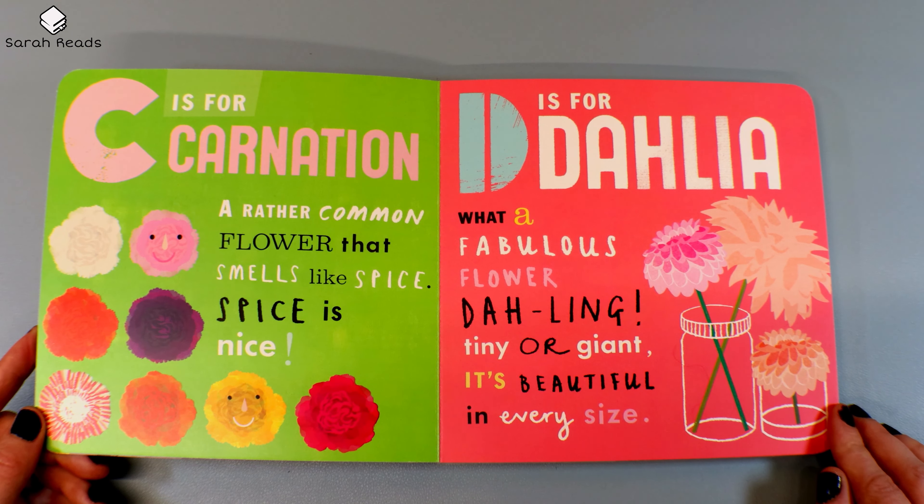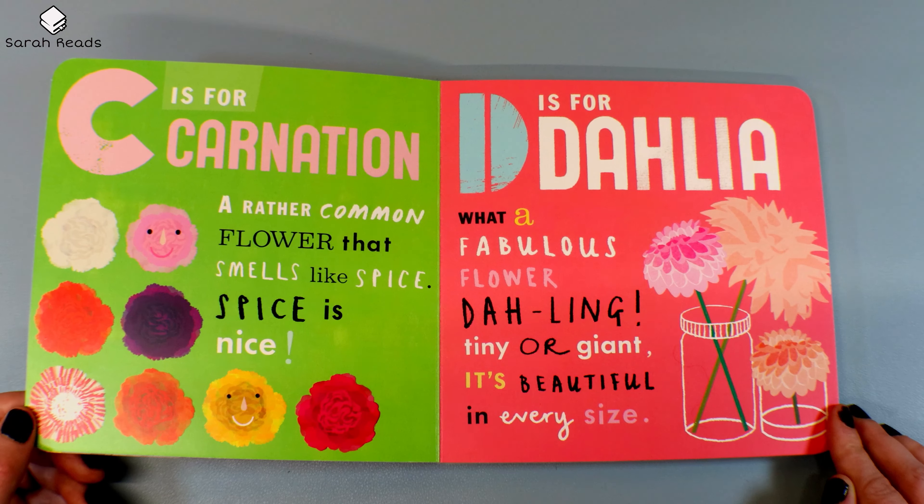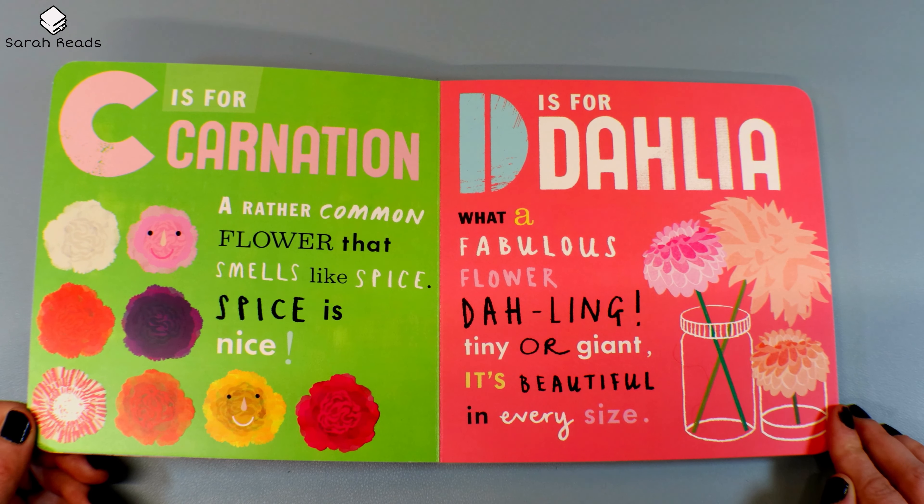C is for Carnation, a rather common flower that smells like spice. Spice is nice. D is for Dahlia. What a fabulous flower, darling. Tiny or giant, it's beautiful in every size.